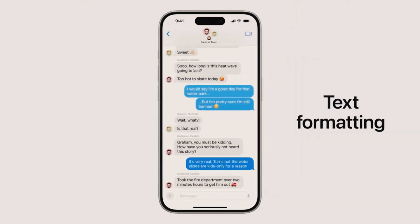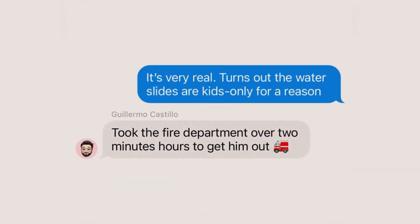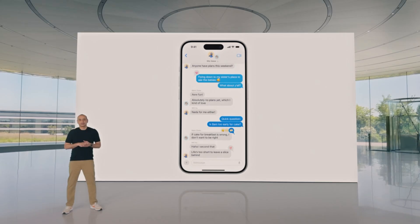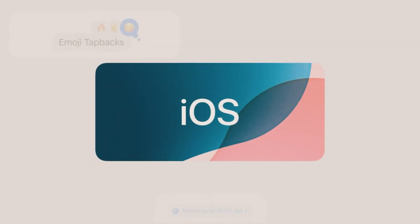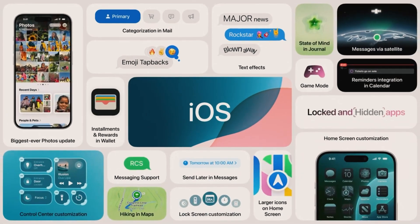Text formatting options like Bold, Italics, Underline, and Strikethrough bring more depth and clarity to your conversations. These formatting tools allow you to emphasize important points and make your messages stand out. Whether you're communicating with friends, family, or colleagues, these new features make your messages more impactful and engaging.